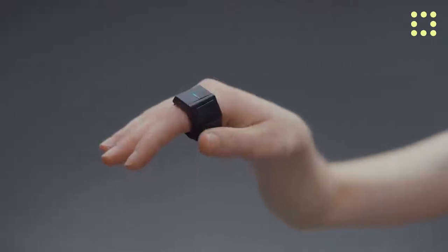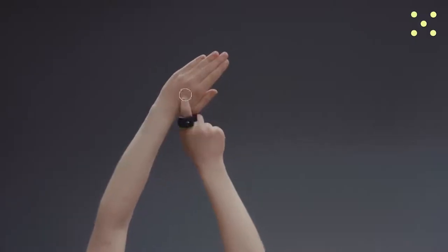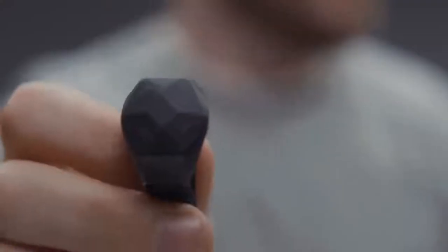Thanks to these components, the user can control the music remotely, change the volume, rhythm, include sound effects, and give other commands, interacting with any compatible application. You can buy this ring for $129.